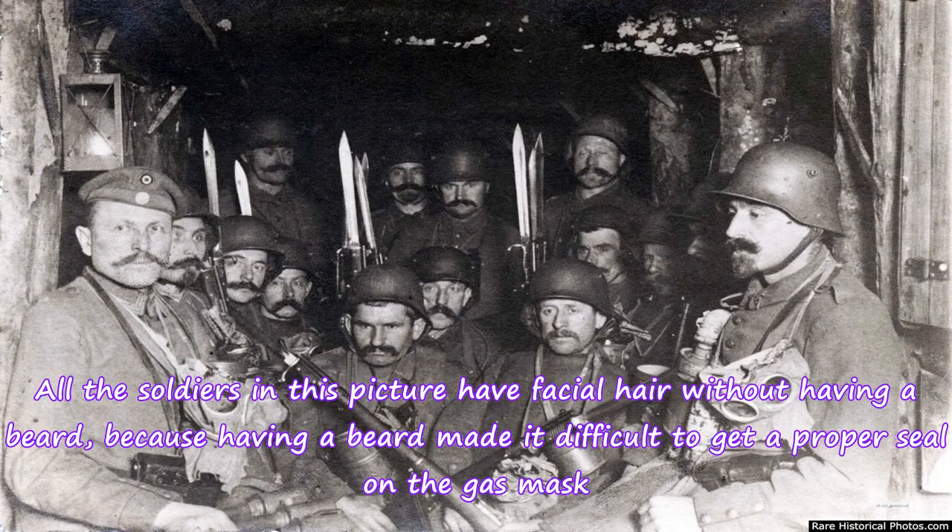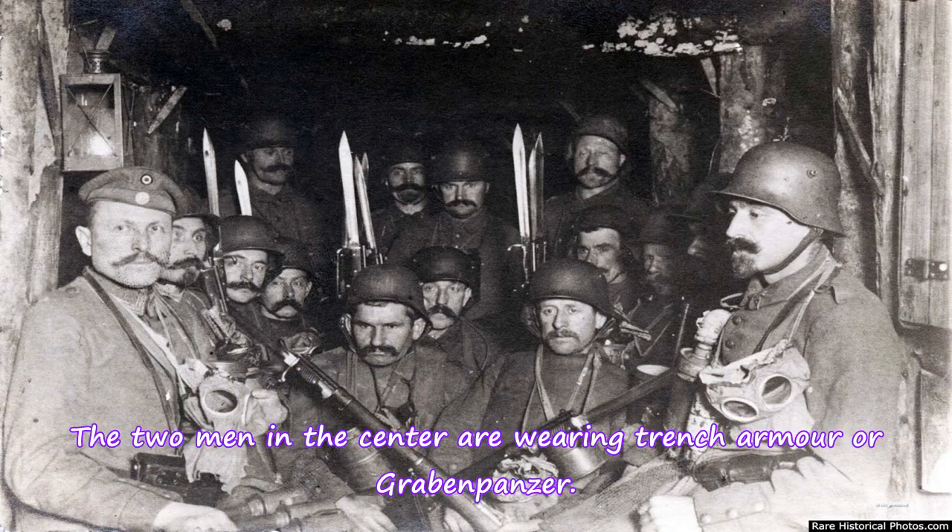All the soldiers in this picture have facial hair without having a beard, because having a beard made it difficult to get a proper seal on the gas mask. The two men in the center are wearing trench armor, or Graben-Panzer.